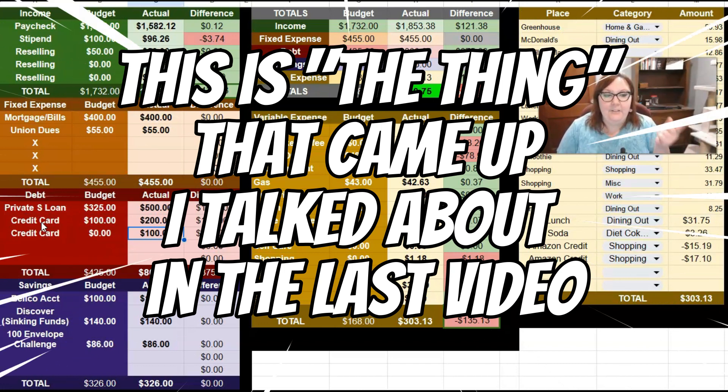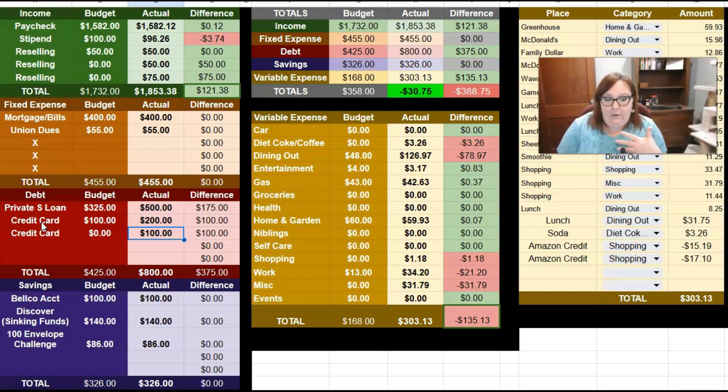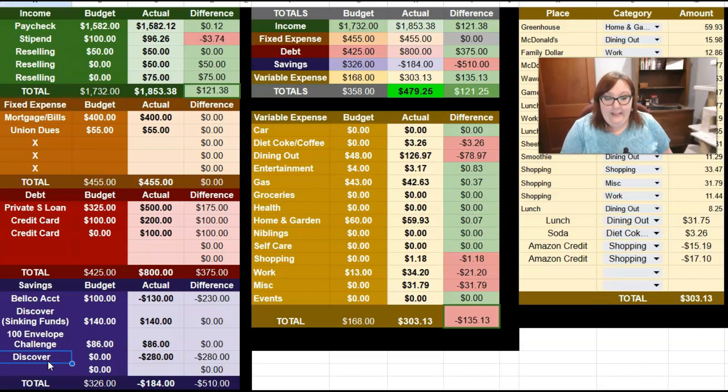I had the extra $75 come in from reselling, and when I looked at what I had in savings versus how much I owed on my credit card, it made sense to me just to pay off the credit card. So that's what I decided to do. I took $230 from my Belco account, $280 from my Discover savings, and $190 from my Capital One savings — all of that has been put towards my credit card.